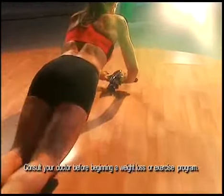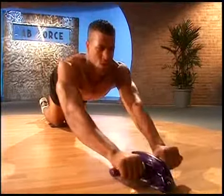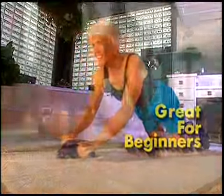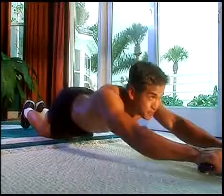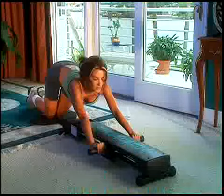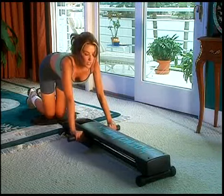Why spend over $250 when the Ab Force is in a class of its own? And don't worry about what shape you're in right now. The Ab Force is great for beginners and can challenge seasoned bodybuilders, too. Just imagine how great it would be if you had tighter abs and a flatter, firmer stomach.